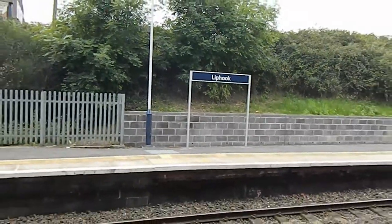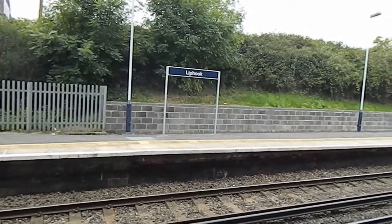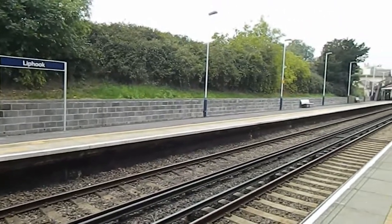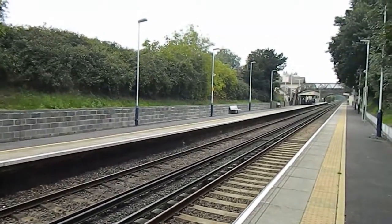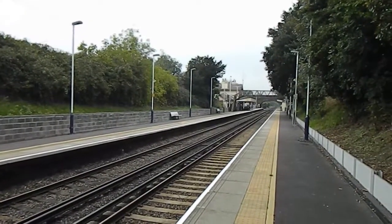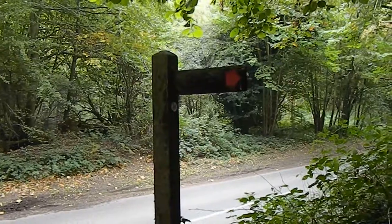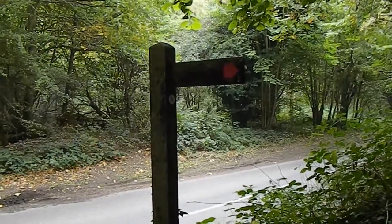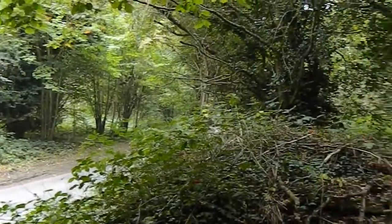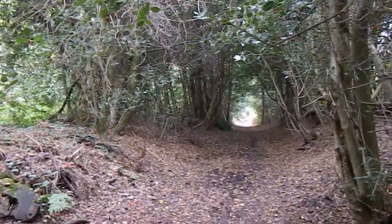It's Tuesday the 1st of October 2013 and I'm at Liphook on an overcast day for a walk along the Serpent Trail in the direction of Liss. Having walked along the road from the station I'm now joining the Serpent Trail for the first footpath of the walk.